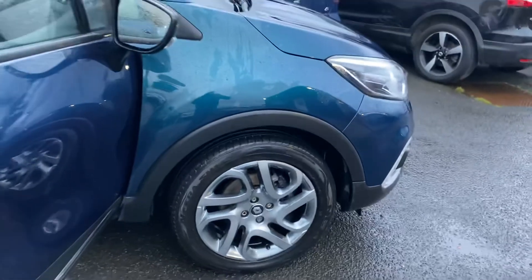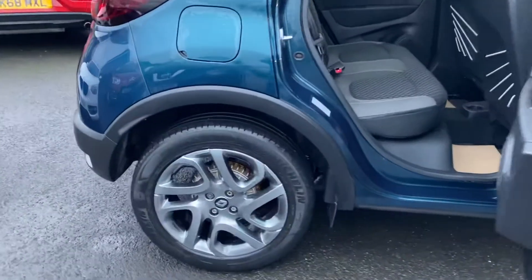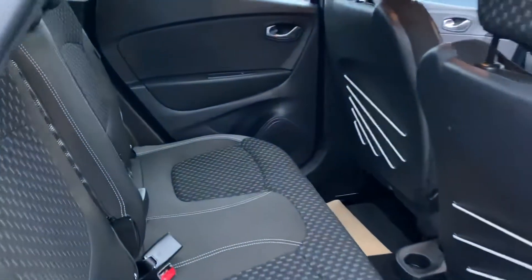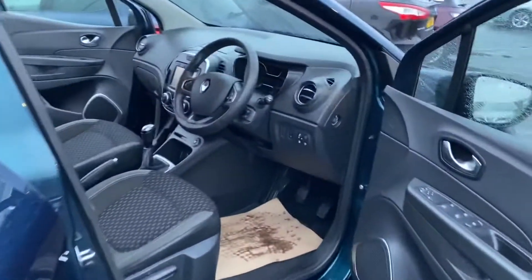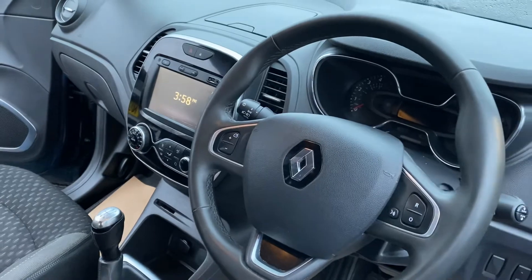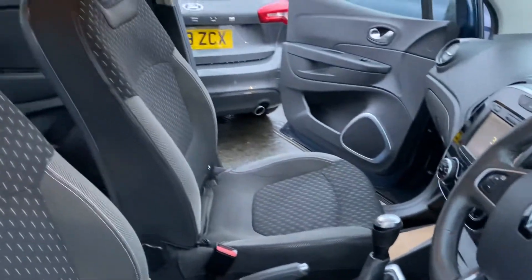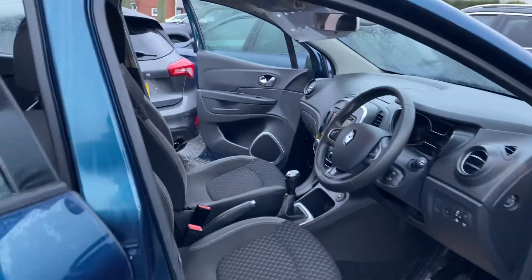All the wheels are absolutely immaculate on the car. It's a really nice, well-maintained vehicle. It's got sat nav, Bluetooth, and cruise control as well, so it comes well equipped — electric windows and mirrors too.